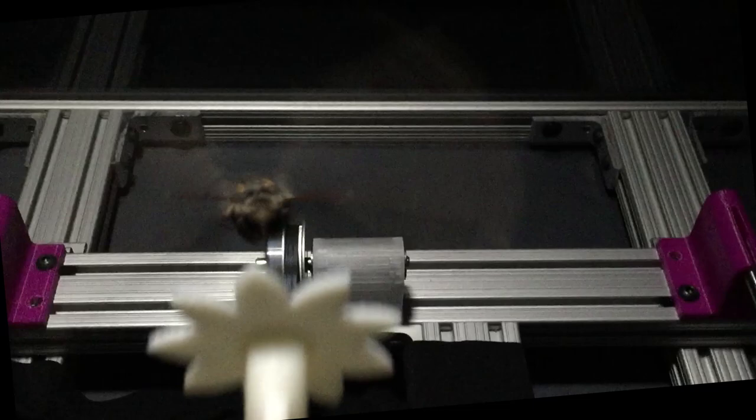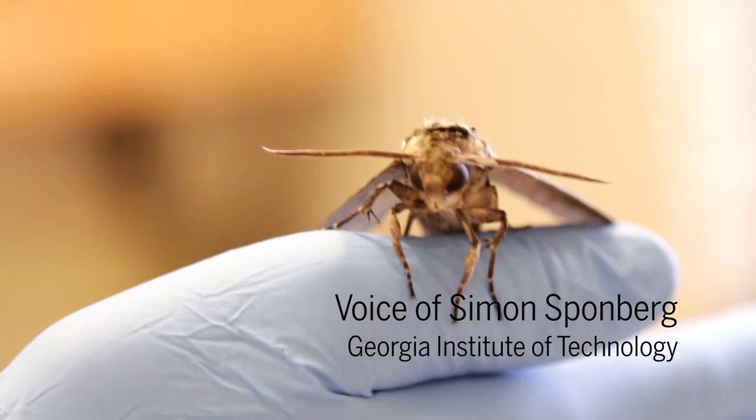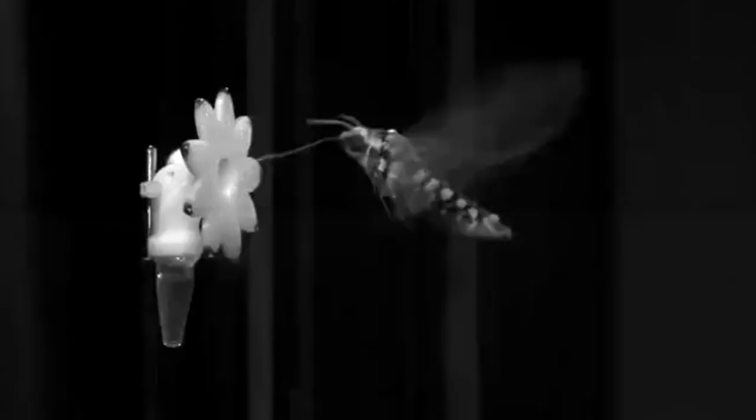To test how one species of hawkmoth, called the tobacco hornworm, keeps up with its moving flower targets, researchers created robotic flowers. There's been a lot of curiosity about how animals are able to adjust their visual systems in order to see at low light levels. The hawkmoths didn't seem to mind that the flowers were fake, as long as they got their sweet, sugary snack.